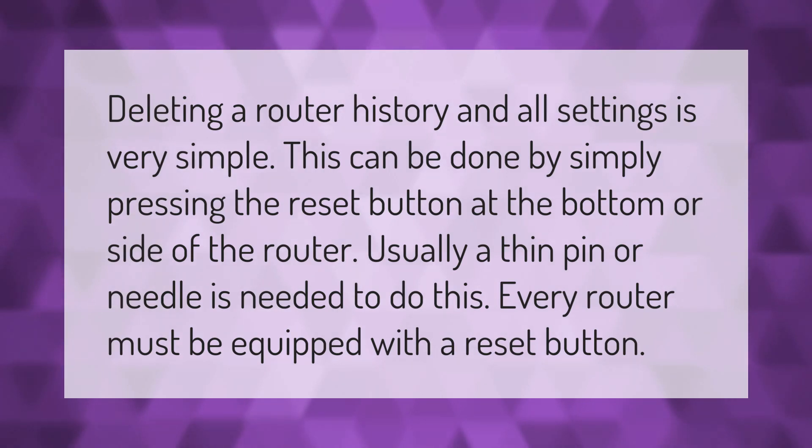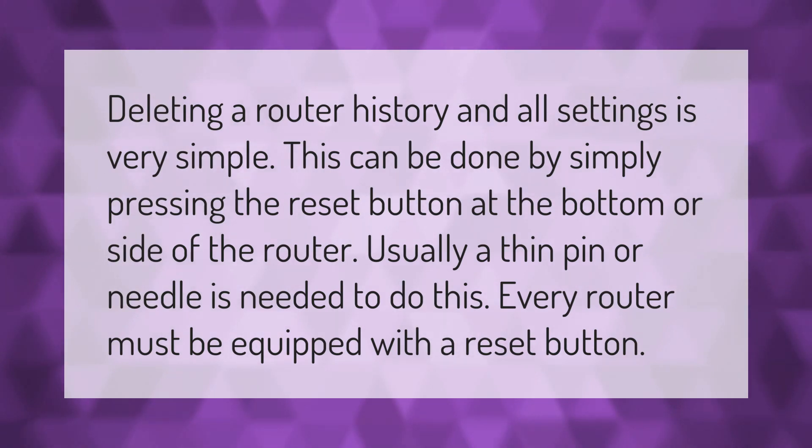Deleting a router's history and all settings is very simple — this can be done by simply pressing the reset button at the bottom or side of the router. Usually a thin pin or needle is needed to do this. Every router must be equipped with a reset button.